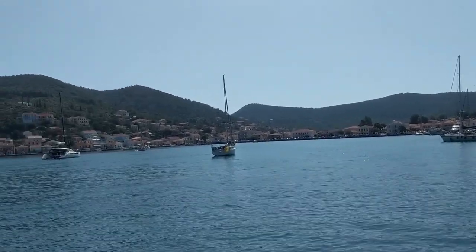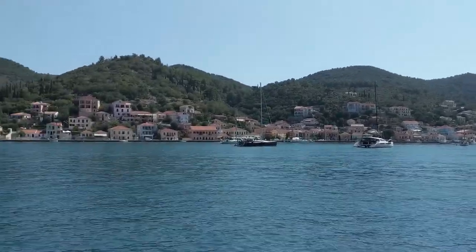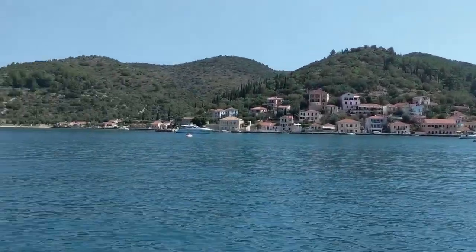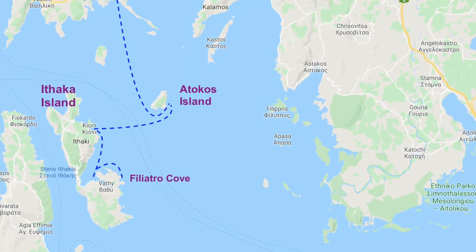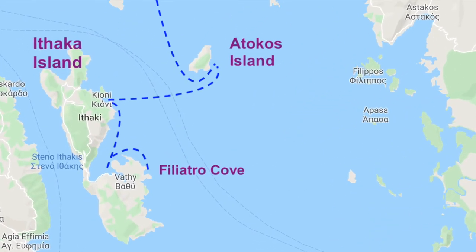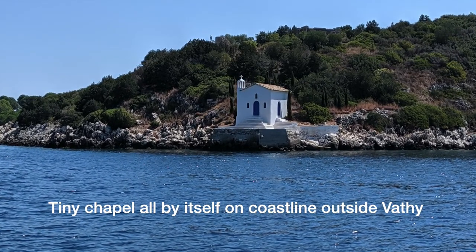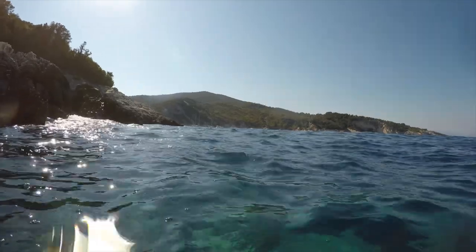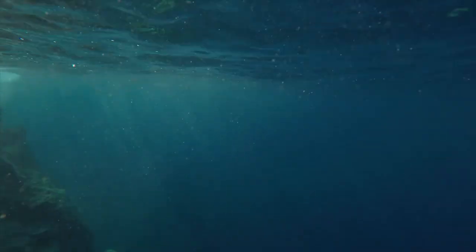We didn't spend the night in Bathi. Instead, we settled into a cove a little further south called Filiatro. A bunch of super yachts were tied stern to at the back of the cove, so we tucked in to the northern side, also going stern to. With so many boats coming and going all day, the water wasn't very clear for snorkeling, but we got in a couple of nice shots and enjoyed ourselves regardless.